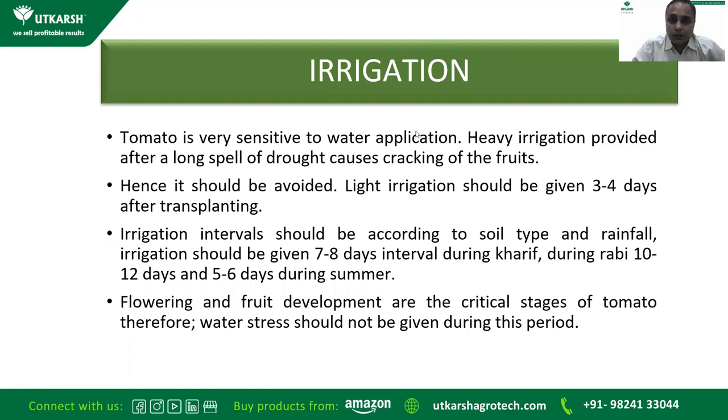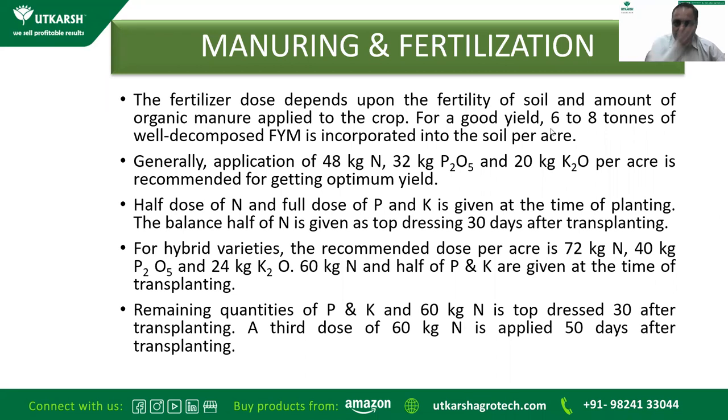Regarding irrigation, tomato is very sensitive to water application. Heavy irrigation given after a very long dry spell usually causes cracking of the fruit and should be avoided. Light irrigation should be given normally three to four days after transplanting. Irrigation interval should depend on soil type and rainfall. For Kharif crop, seven to eight days interval; Rabi crop, ten to twelve days; summer, five to six days. Flowering and fruit setting are very critical stages — water stress should not be given during these stages.